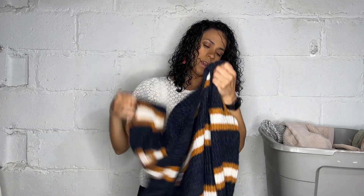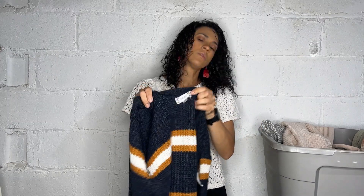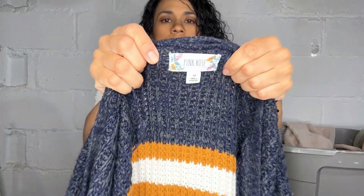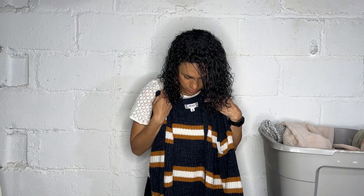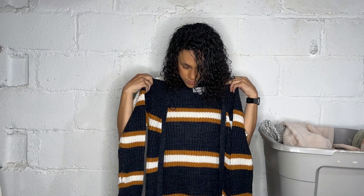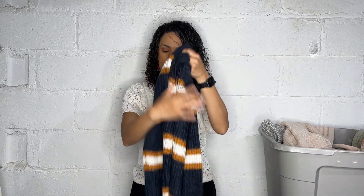Here we have a long cardigan with stripes. The brand is Pink Rose, which is from TJ Maxx's junior section. But it's a long line cardigan — for me it hits me below the knees, so this is like a duster.